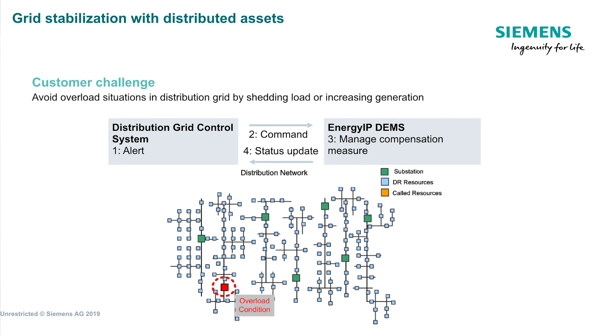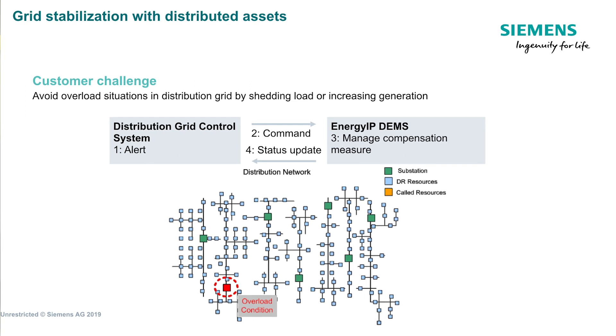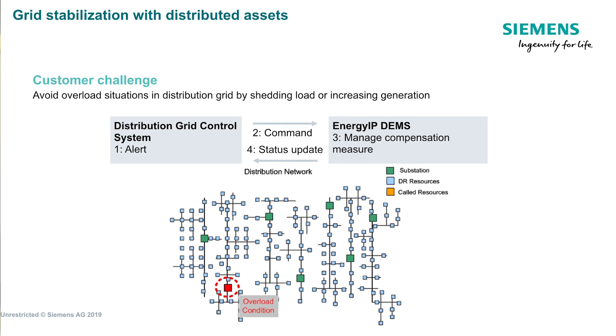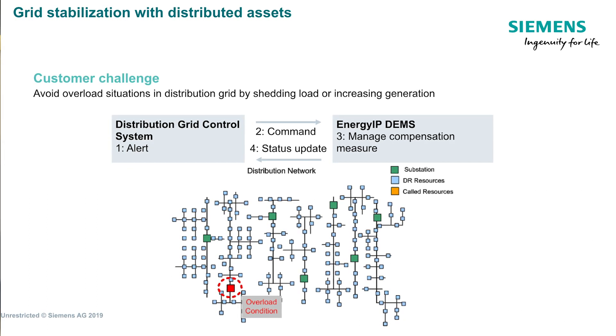The Energy IP system's demand response aggregation management capability intuitively handles demand responses, load administration, and contract management. It enhances grid reliability during curtailments by shifting and balancing these loads. Scheduling, dispatching, and settlement data preparation are all now automatically available on your desktop.